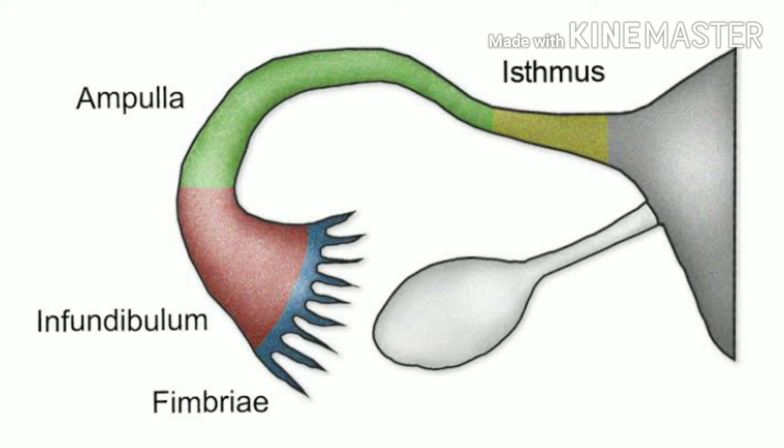We use a transcervical approach to the fallopian tube.